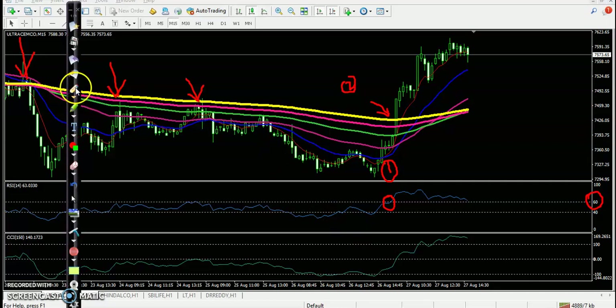Another confirmation — CCI crossed the 0 level. So we have four confirmations. Finally, we placed a buy order above this candle and all the way price went up from this area. Perfect entry point.